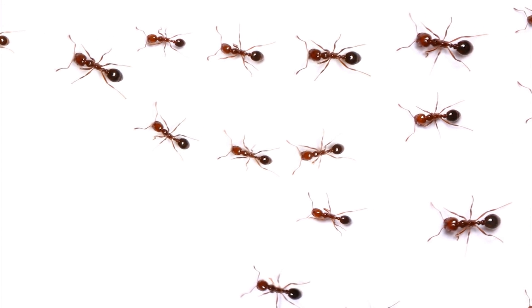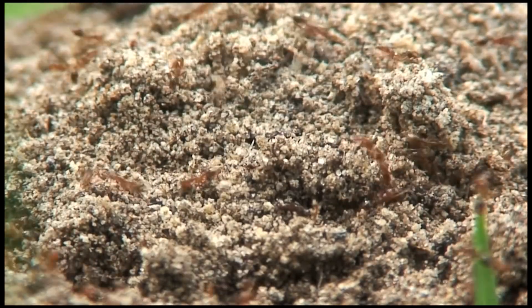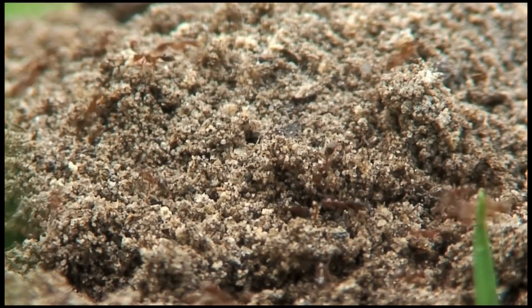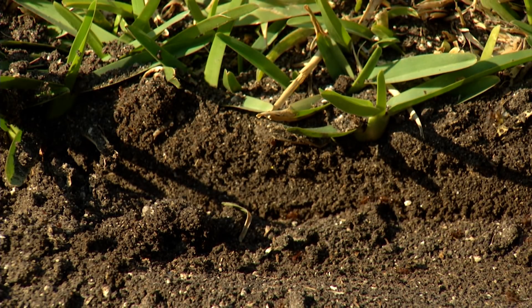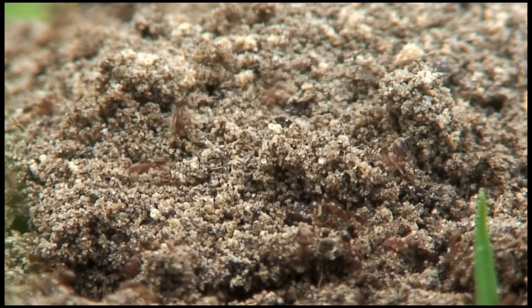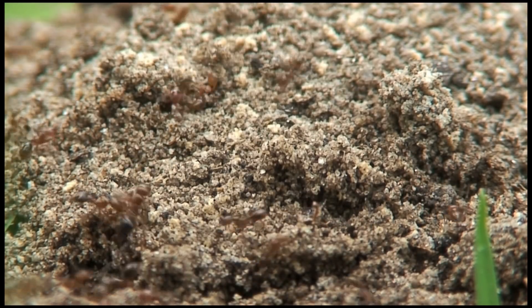With their aggressive defensive behavior, they've become prevalent through regions throughout the United States from when they were first introduced in the 1930s from South America. You can tell if you have fire ants by the globular-shaped mound sitting on top of the soil. When those mounds are disturbed, the ants will flood out. For the ants themselves, they are an eighth to a quarter inch in length and can be red to black in color.